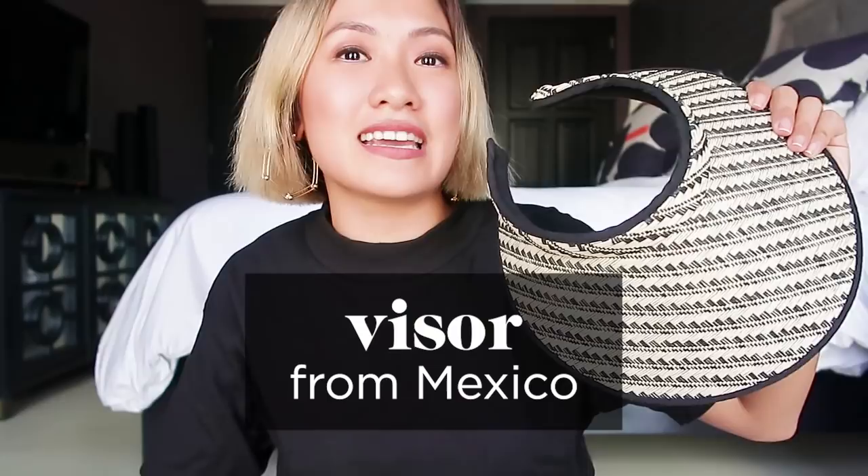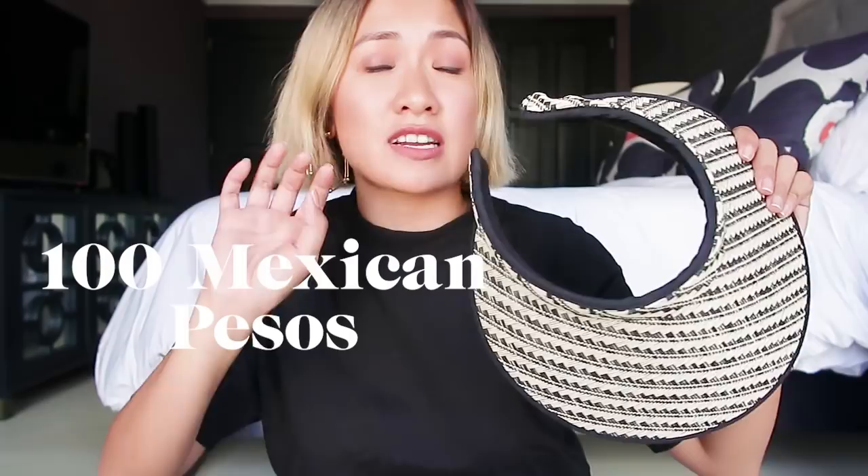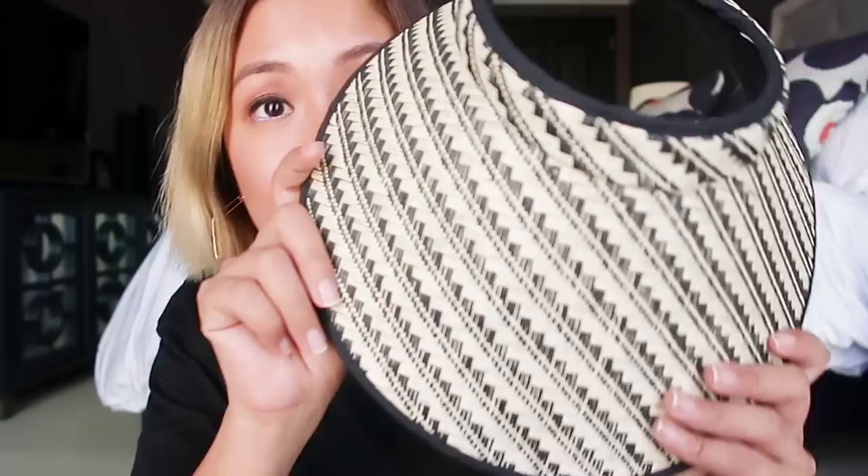Next. Is this visor that I got in Mexico. Good steal because I think I got it for only 100 Mexican pesos, which is around 300 pesos here. I know the visors here are cheaper, but the details on this one are really beautiful.